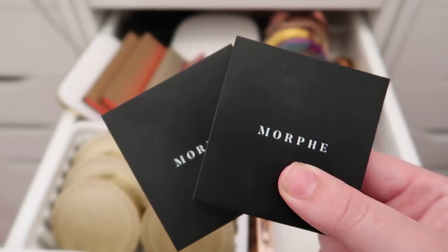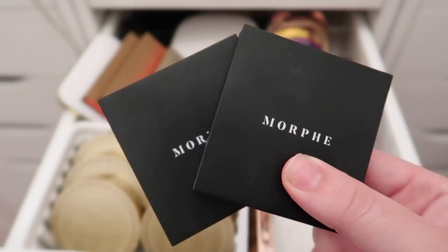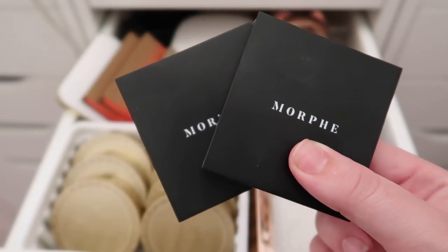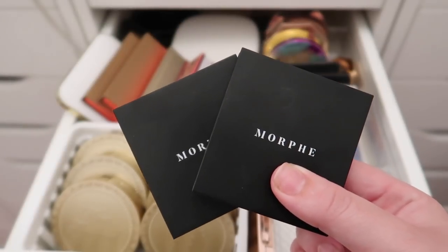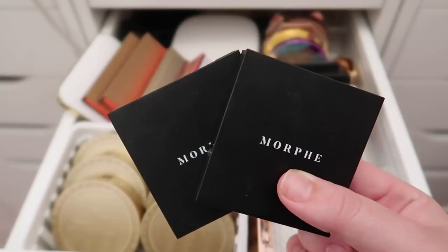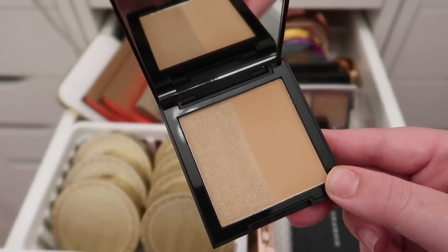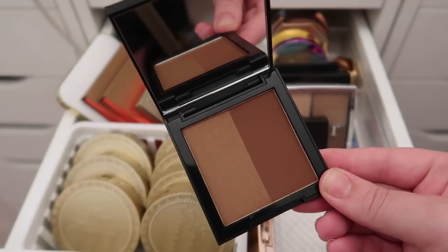Next I have two Morphe bronzers — these were items I acquired through the Jaclyn Hill contest I won. I've been holding onto them for sentimental reasons, but it's time to let go of both. The first is in the shade Glitterati, which is way too light for me, and the other is Showmance, which is too deep.